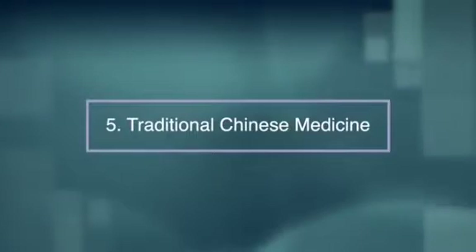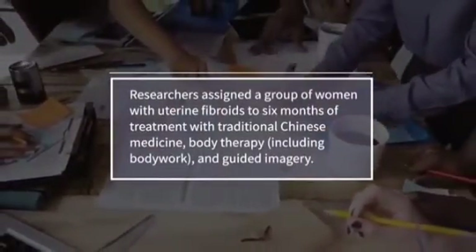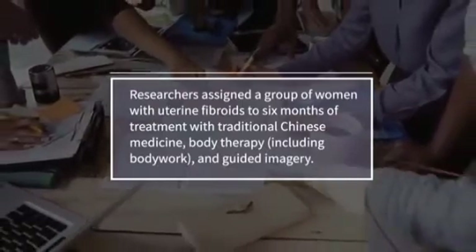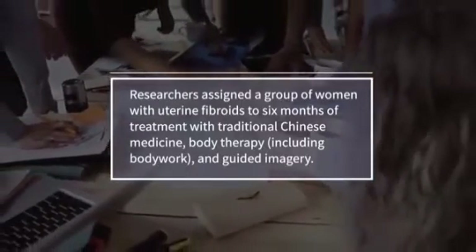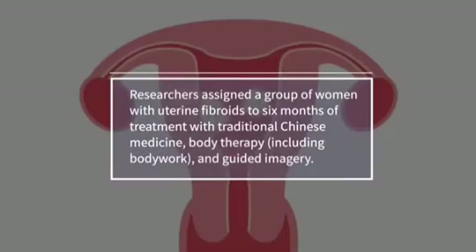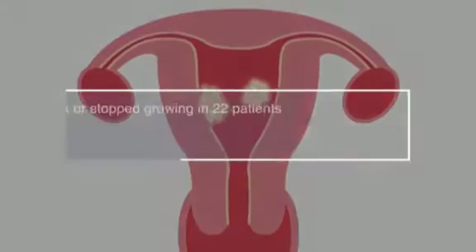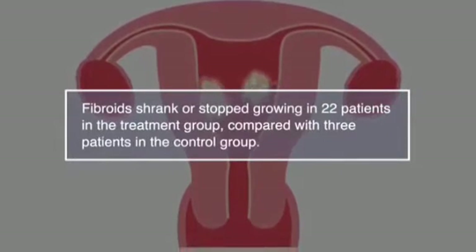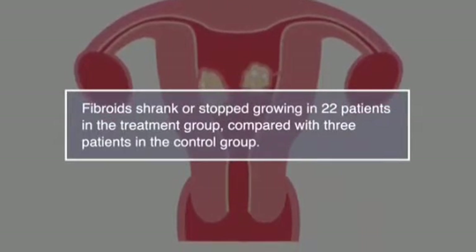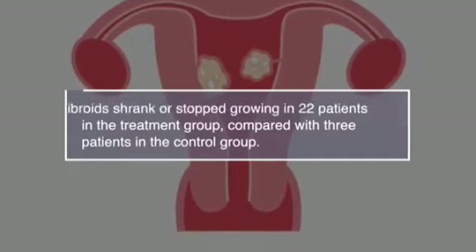Number five, traditional Chinese medicine. In a pilot study published in 2002, researchers assigned a group of women with uterine fibroids to six months of treatment in traditional Chinese medicine. This included body therapy and guided imagery. Study results showed that fibroids shrank or stopped growing in 22 patients in the treatment group compared with three patients in the control group.